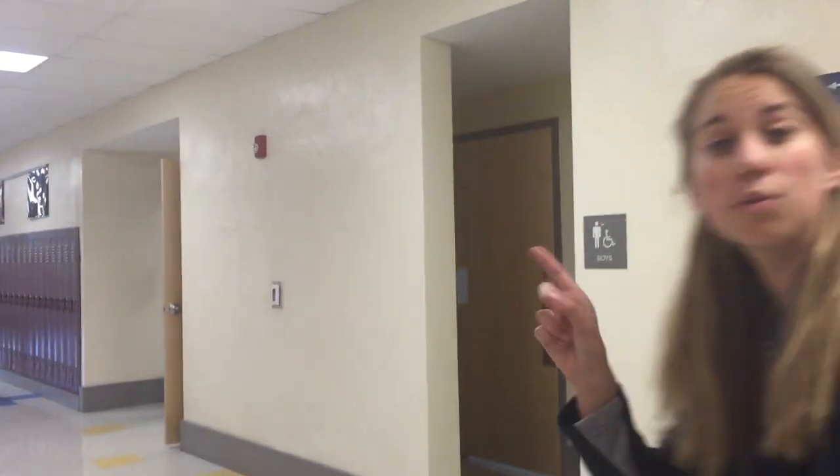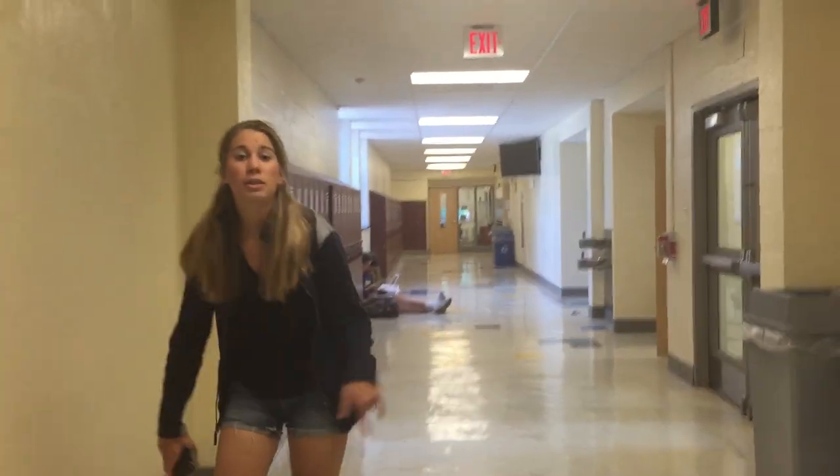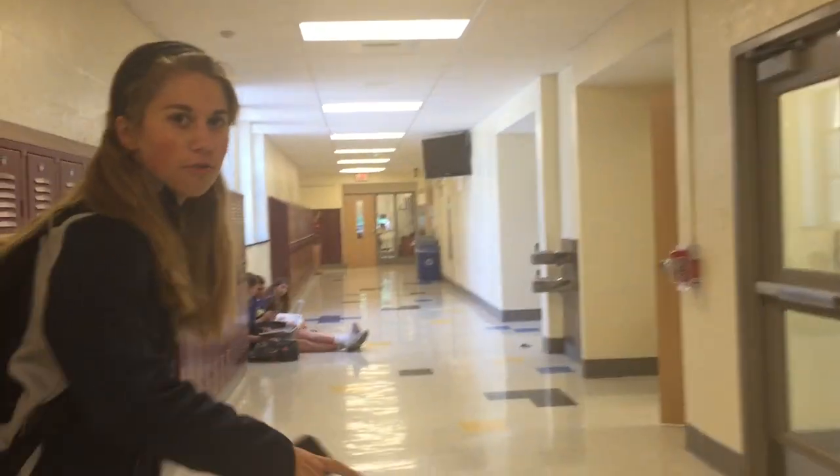We have lockers — we never use them, but you have them just in case. This staircase goes down to the Studio and also to the first and second floor, so it's a good one to use all the time. Another staircase goes to the basement, the first, and the second floor, but it gets really crowded during lunch, so try to avoid it then. There's another staircase at the end of the hall — it goes outside but only to the first and second floor, not the basement.